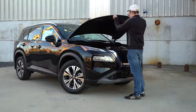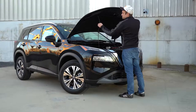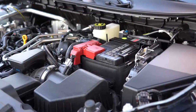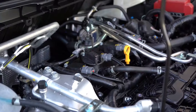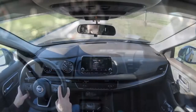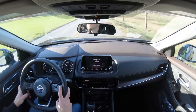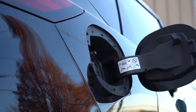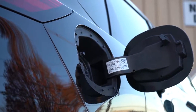Regardless of trim level, the powertrain is the same. Powering the Rogue is a 2.5-liter direct-injected inline four-cylinder putting out 181 horsepower at 6,000 RPM and 181 pound-feet of torque at 3,600 RPM, sent to the front or all wheels via a CVT with paddle shifters. Zero-to-60 comes in at approximately 8.2 seconds. MPG is 27 city / 35 highway for FWD, and 25 city / 32 highway for AWD — both run on regular unleaded.